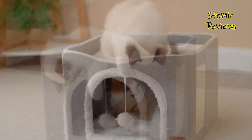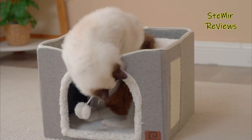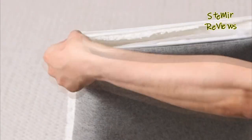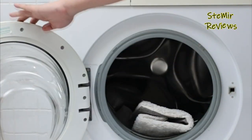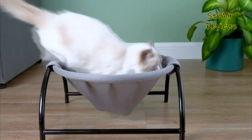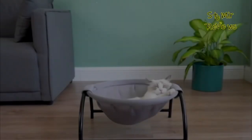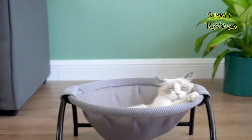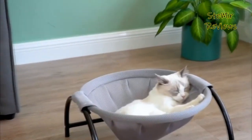We evaluated beds with removable and machine washable covers, making cleaning a breeze. Durable construction and non-slip bottoms are crucial for stability and long-lasting use. We also highlighted beds suitable for different cat breeds, sizes, and age groups. Whether your cat prefers a cave-like hideaway or an open lounger, our reviews cover a variety of styles to suit your pet's preferences and your home decor.